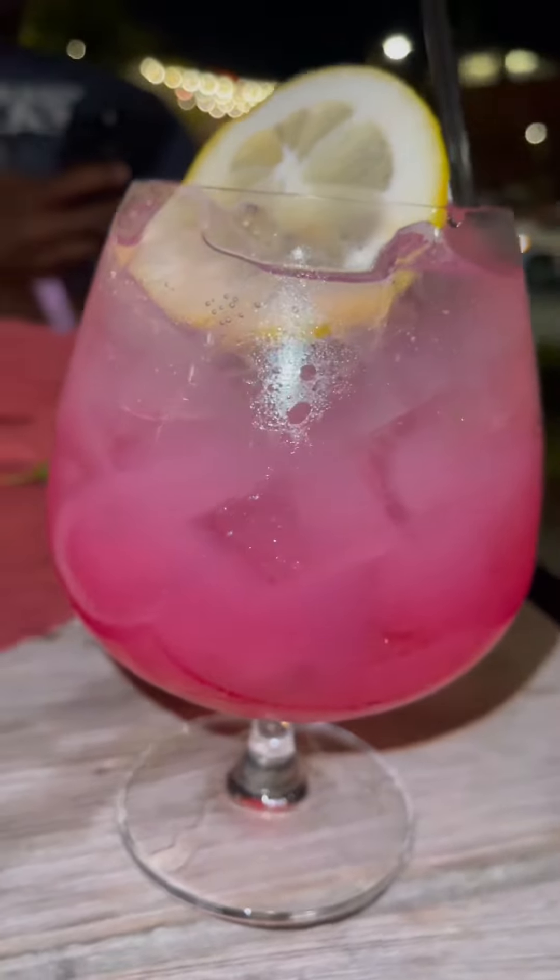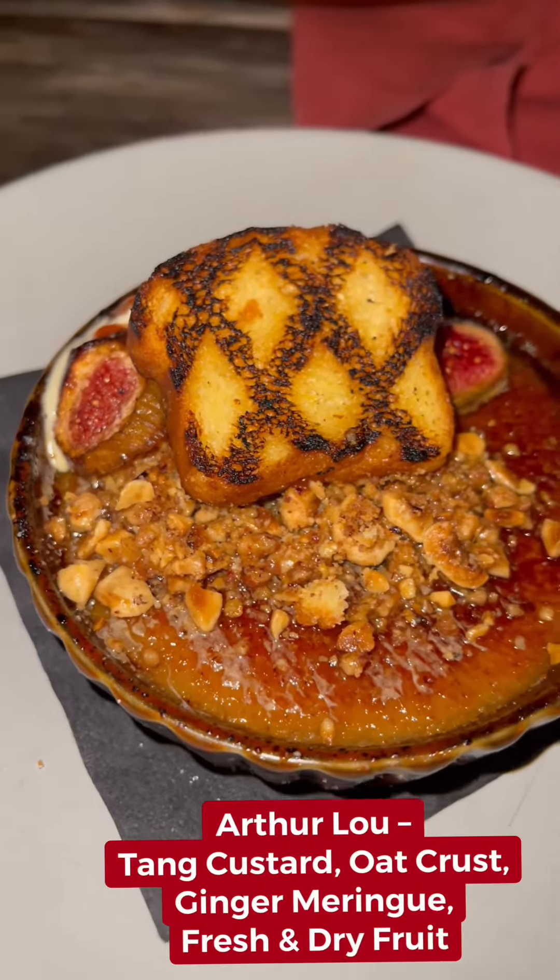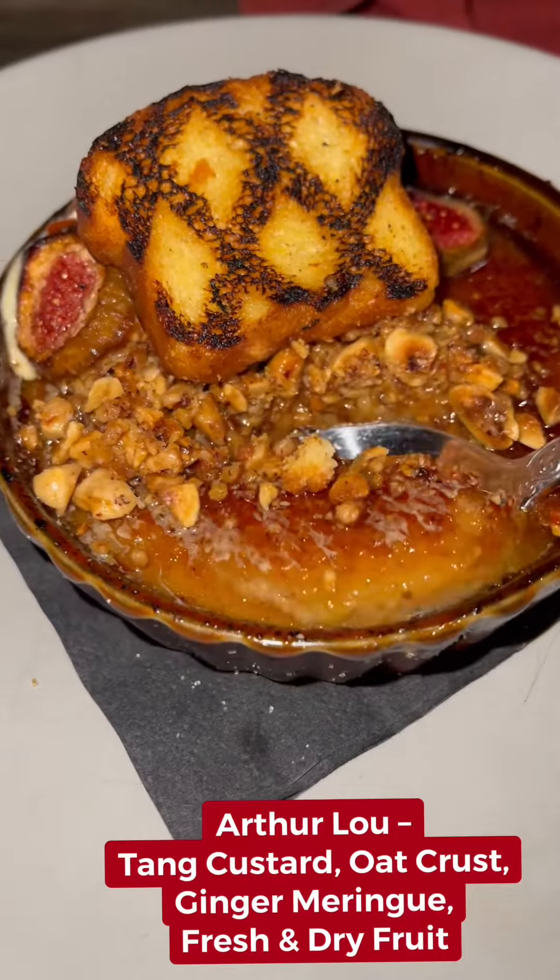Then the waiter came over and made me a special non-alcoholic drink, and I was like, oh my god, I was loving it. You know we had to finish this off with dessert — we had the custard with the oat crush.